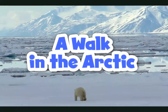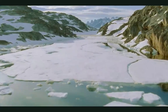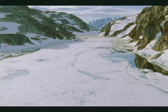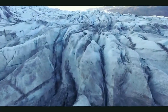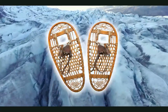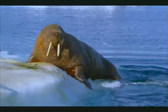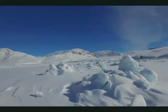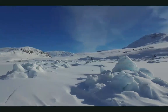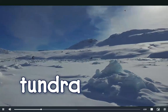A Walk in the Arctic. It is one of the coldest places on Earth. Snow and ice are everywhere. Let's take a walk through the Arctic and see what wintry wonders we find. Bring out your snowshoes to explore the Arctic. Most of the land is snowy and freezing. Look around. Do you see any trees? This part of the Arctic is called the tundra. Here it is too cold for trees to grow.